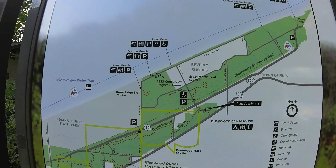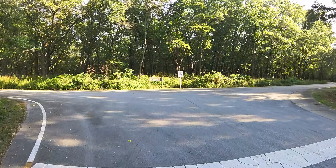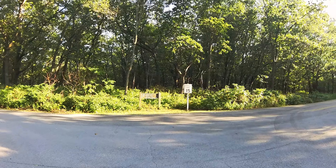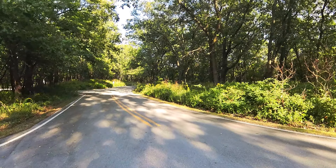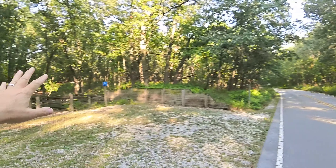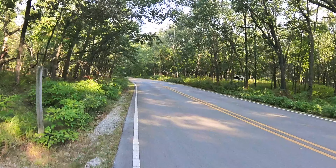The campground is divided into the Douglas loop and the Mather loop, and there are also walk-in sites. The dump station is at the end of the road. There is an amphitheater on the way in between the two loops. Something to be aware of: there is a commuter train that runs between here and the lakefront, so you might hear some train horns during commuter times.